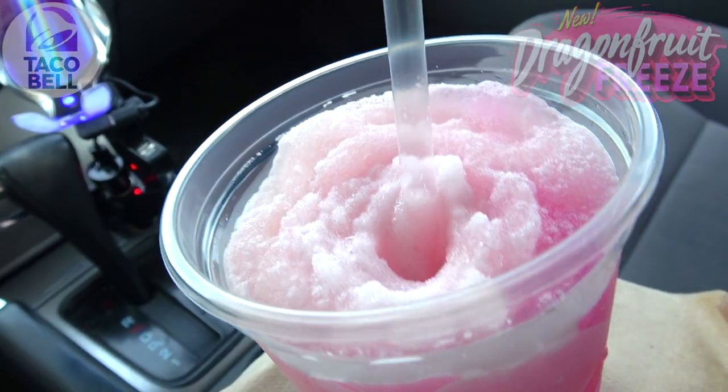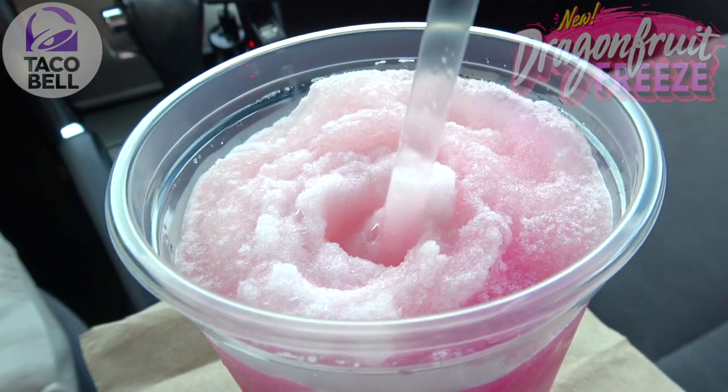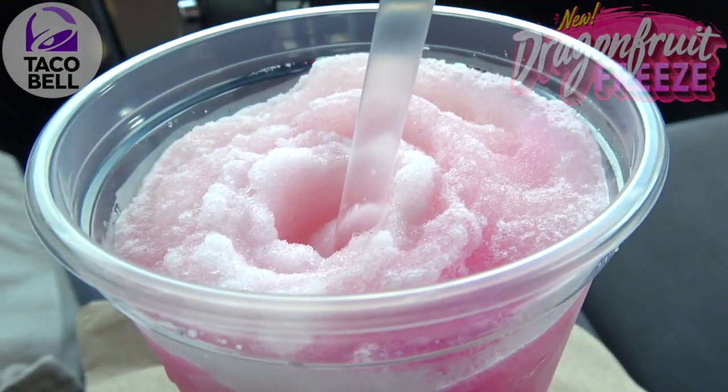This is mixed with dragon fruit flavored syrup, and I'm really digging the color tone on this one — it's almost like a pinkish, purplish hue. Very refreshing looking, definitely a very cool presentation, and it's already beginning to melt.